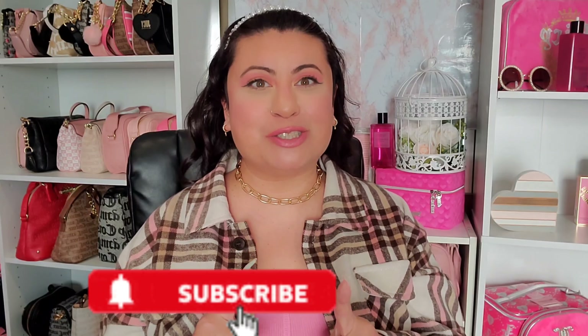Hi loves, welcome back to my channel. If you're new, hi, welcome — my name is Ruby. I film pink glam and girly videos, so if that's something you're into, don't forget to subscribe and join the pink and glam family.